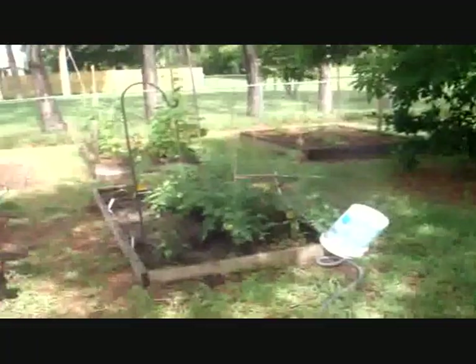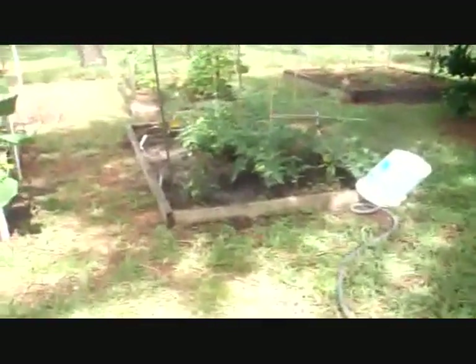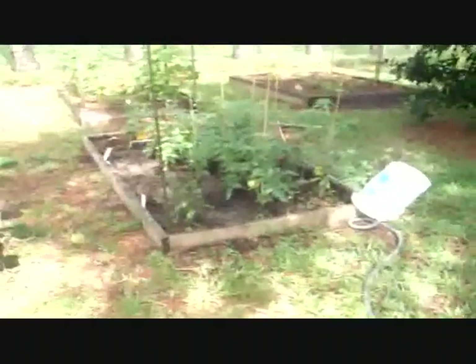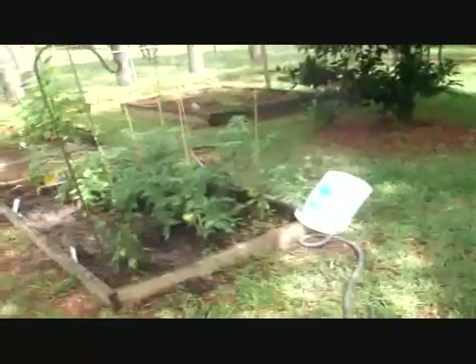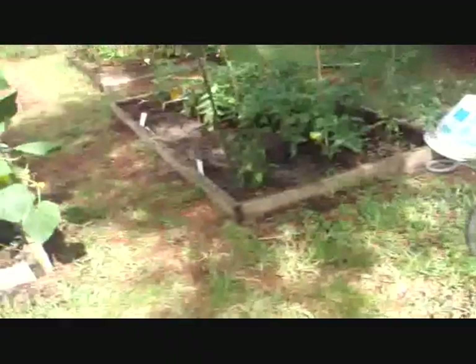Hey everybody, this is Mark from FloridaUrbanHomestead.com, coming up here with a garden update. Today is Monday, June the 21st, and I thought I'd let you take a tour of my garden — the good, the bad, and the ugly.